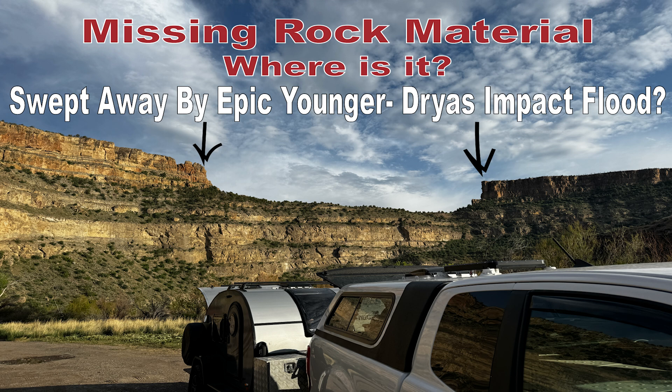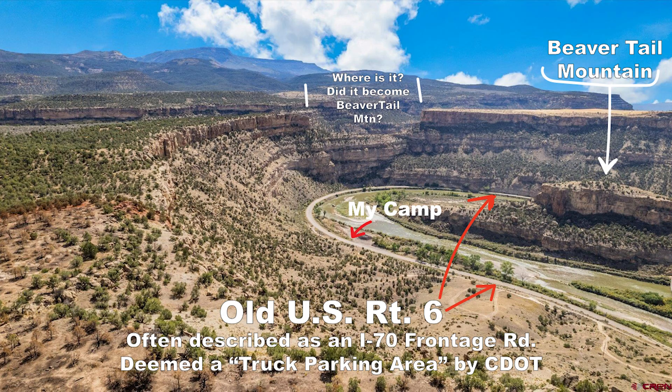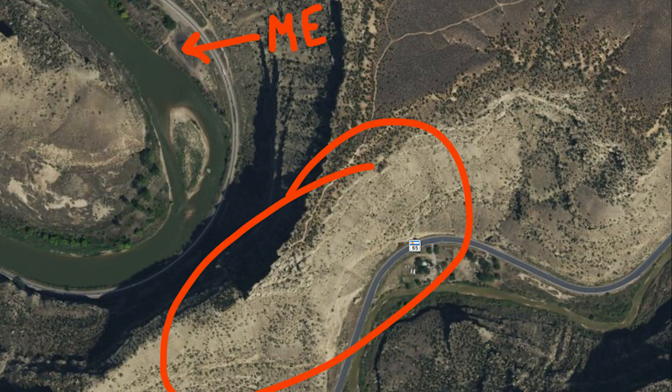This video is from a recent visit in Colorado in the Debeck Canyon area. I found this missing rock material. On this ridgeline — they call it the Beaver Tail bypass, you can see old Route 6 and Beaver Tail Mountain over here. Here's a topo of it, and I'm wondering: when that washed away, is that what Beaver Tail Mountain is? Here's a satellite view.